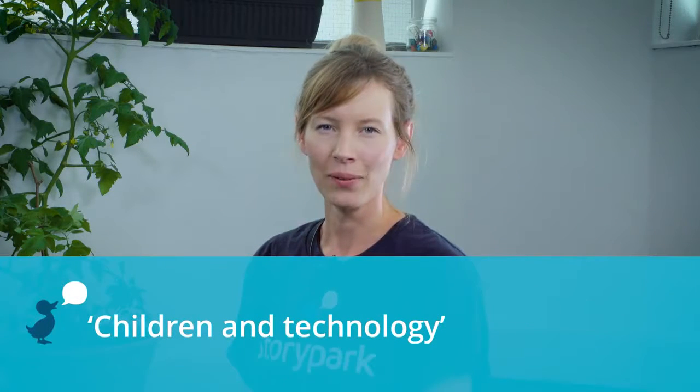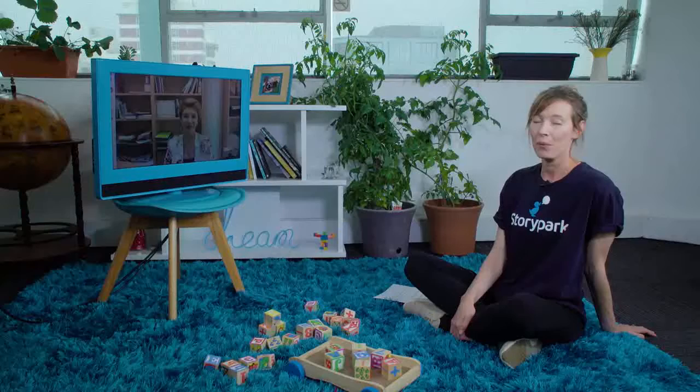Welcome to MatTime where we talk about all things early childhood. Today we're discussing popular uses children make of technology and how we can build on these in an early learning setting. We've enlisted the help of one of Australia's leading experts in children and technology, Dr. Joanne Orlando. Welcome, Joanne, to MatTime. Thank you, hello.